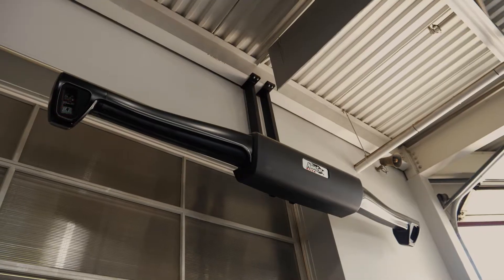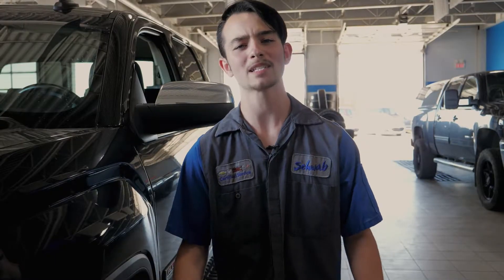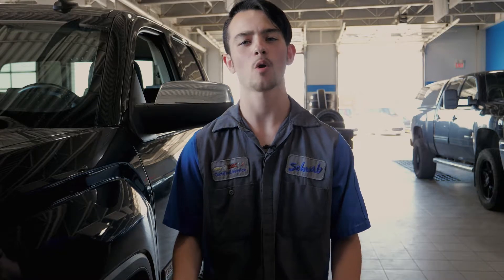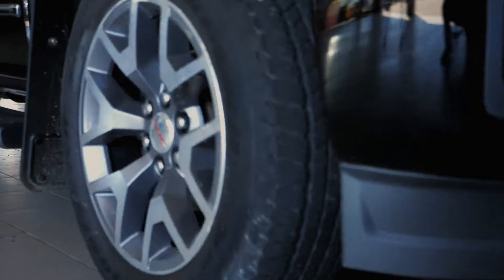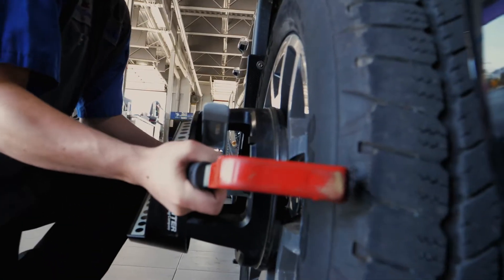It takes 3 minutes max to scan your vehicle, and we even provide a battery and engine check free of charge. Why waste money down the road on new tyres, or worse, even suspension repair, when you can get yourself aligned in less time than it takes to drink a cup of coffee in our lounge?